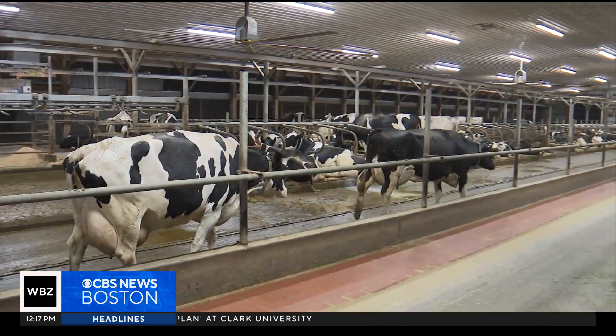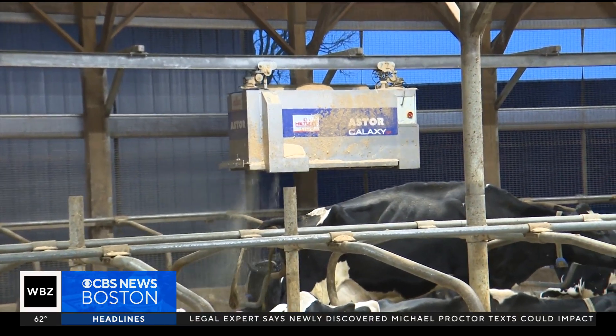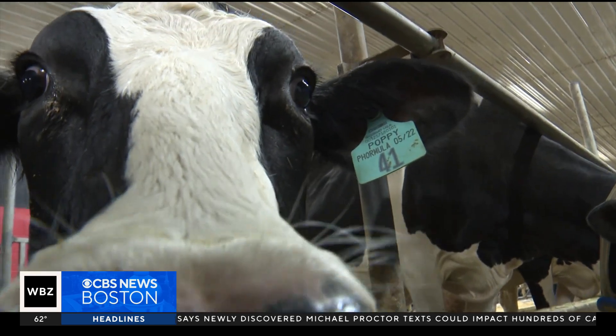Almeda Farms in Rehoboth has embraced the latest in agricultural technology. And with that, they have seen the number of cows in their care rise. We started milking in this facility January 2020, and we've grown from 30 cows to now milking 87.